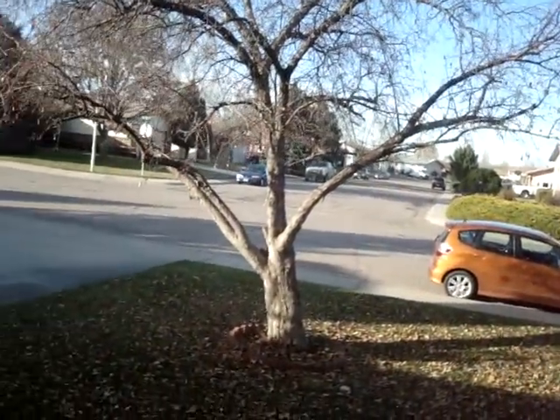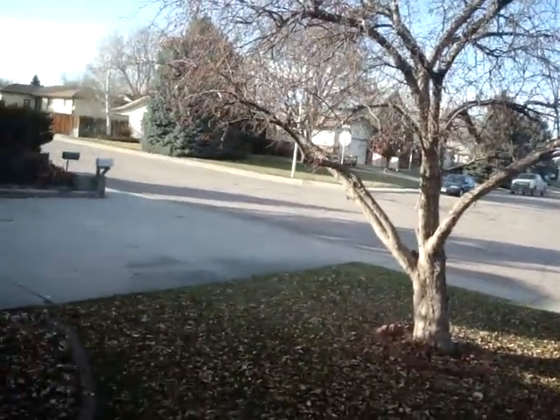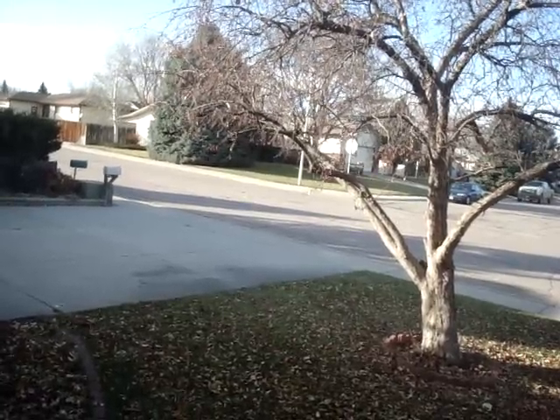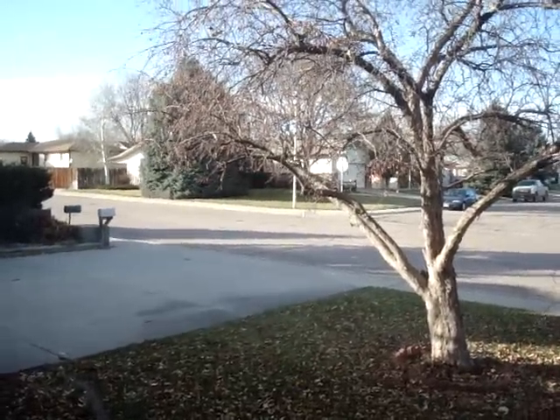Nevertheless, it's a pretty good buy for this neighborhood at $127,000. A few minor cosmetic updating needs, but beyond that, my belief is that this is a pretty good buy. 4394 West 2nd Street — $127,000.